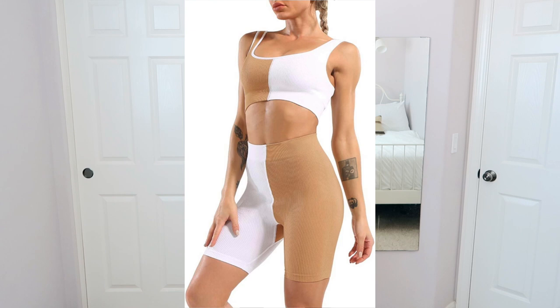Outfit number two is a little different — look how unique it is. I ordered a size medium in this; it's $28.99 and also comes in black and gray, white and khaki, and this taupe and brown. Super neutral colors. I wanted to try longer biker shorts to see if they would look good on my body. It's a ribbed material with a two-toned color scheme.